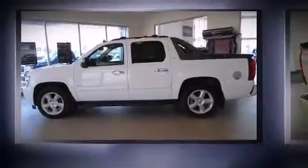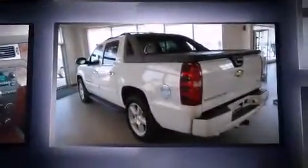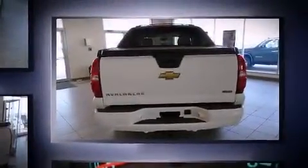Come test drive this 2007 Chevrolet Avalanche 1500. This four-door, six-passenger truck still has fewer than 110,000 kilometers. It features an automatic transmission, four-wheel drive, and a powerful eight-cylinder engine.